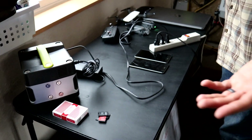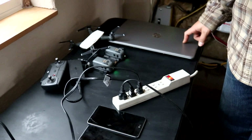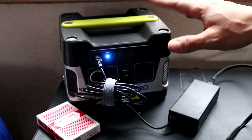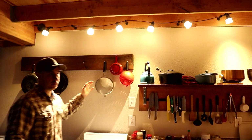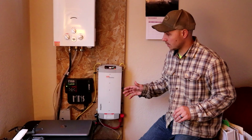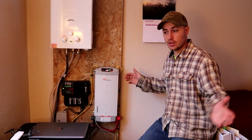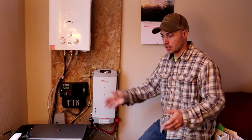We charge our phones every day, our drone about every two days, and our laptop every day. We also have a Yeti Goal Zero — it's basically a battery pack where you can plug in our laptop and phones — though we haven't been using it as much anymore. On a sunny day, the solar panels charge the batteries in just a few hours, so the rest of that day energy is kind of being wasted. What we do is plug in everything that needs to be charged so that extra energy goes into charging our laptops and batteries.